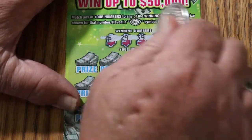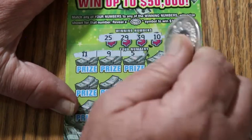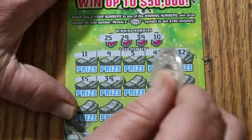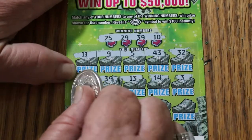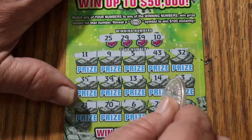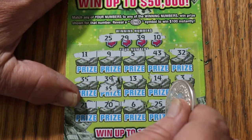Ticket 17. Winning numbers: 25, 29, 39, and 10. 11, 9, 5, 43, and 32. Can we get a back-to-back? 35, 39 — yes we can, there's a 39! 13, 14, and 3. Last row: 21, 20, 6, 25 — we have another match there. We have 39 and 25, and a 26. Five there and five there for $10.